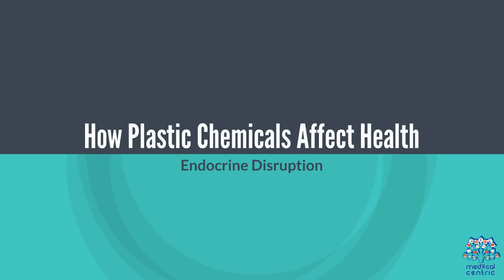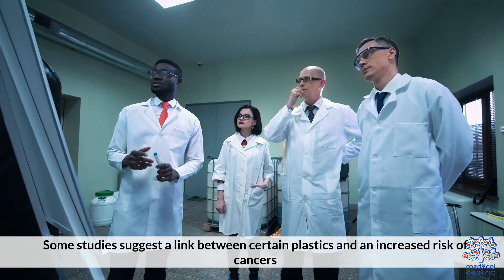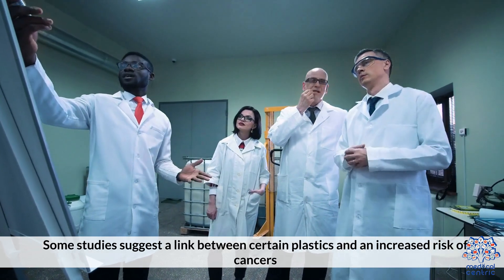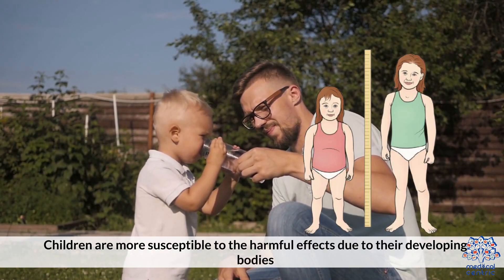How plastic chemicals affect health: Endocrine disruption occurs when chemicals like BPA interfere with the endocrine system's functioning. Some studies suggest a link between certain plastics and an increased risk of cancers. Children are more susceptible to these harmful effects due to their developing bodies.